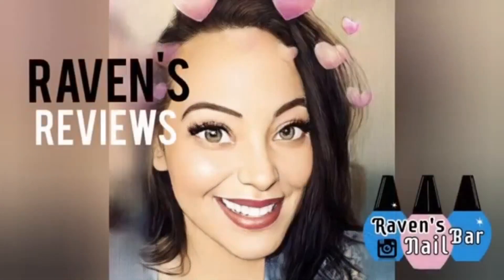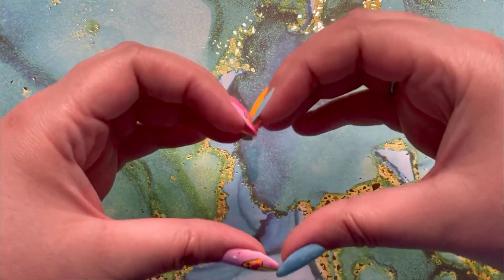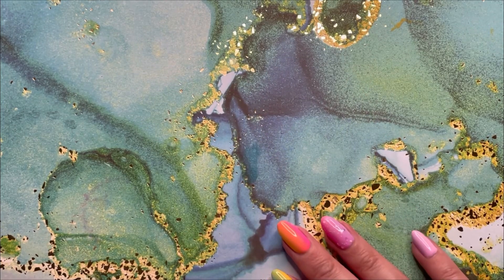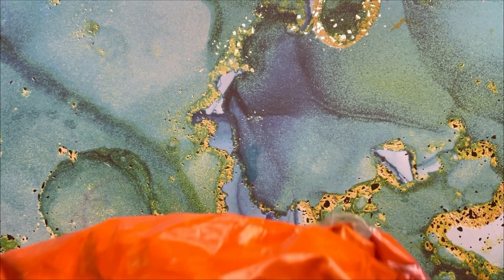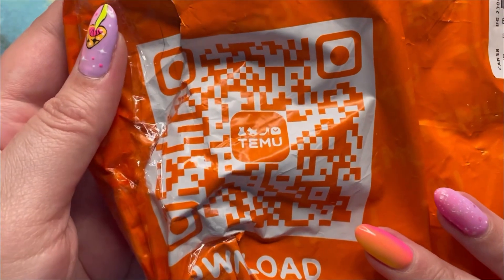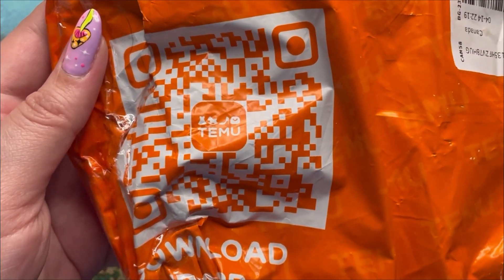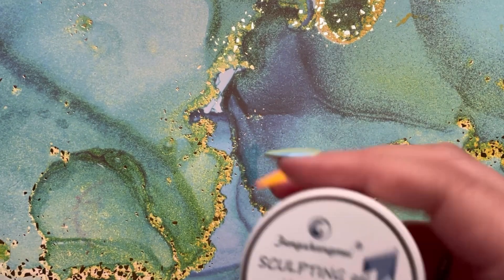Hey my loves! This is Raven from Raven's Reviews and welcome back to the channel! I am sending huge hugs, kisses, all of the love. I am so excited to be bringing you a Temu haul. After I did the first Temu haul, I was so blown away by their unbeatable prices. So before the move, I had to do a quick and cheeky Temu haul. Let's get into all the goodies I got.